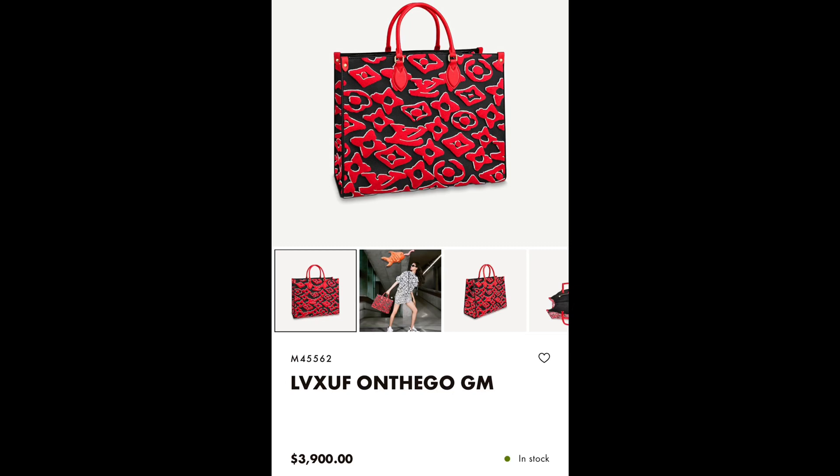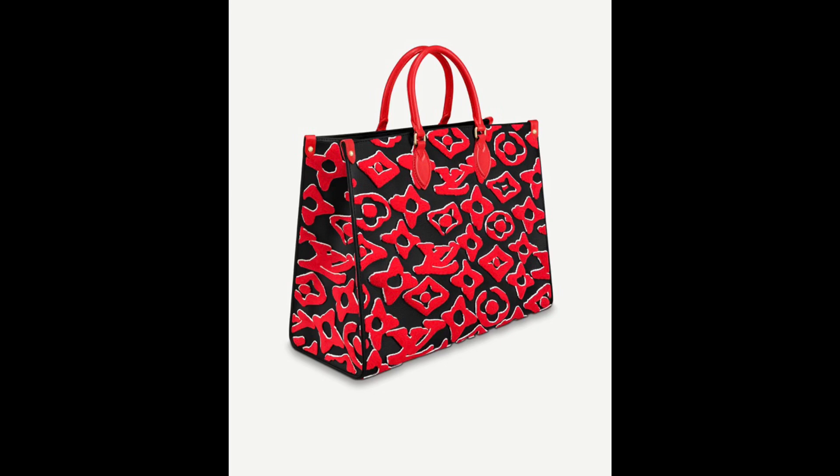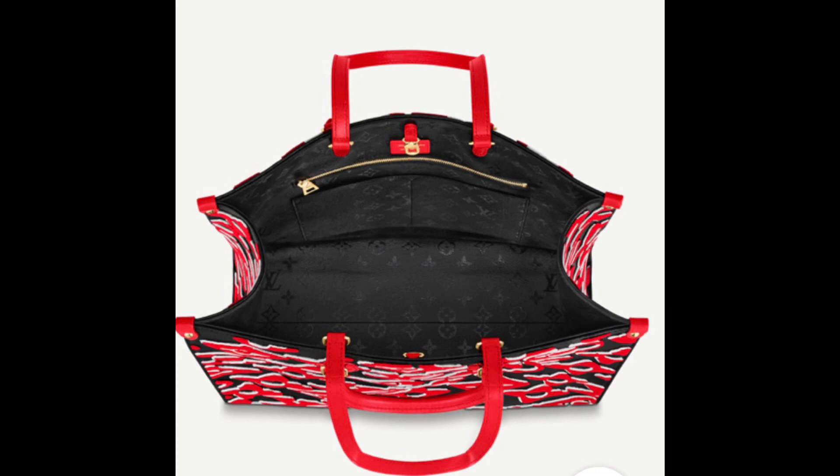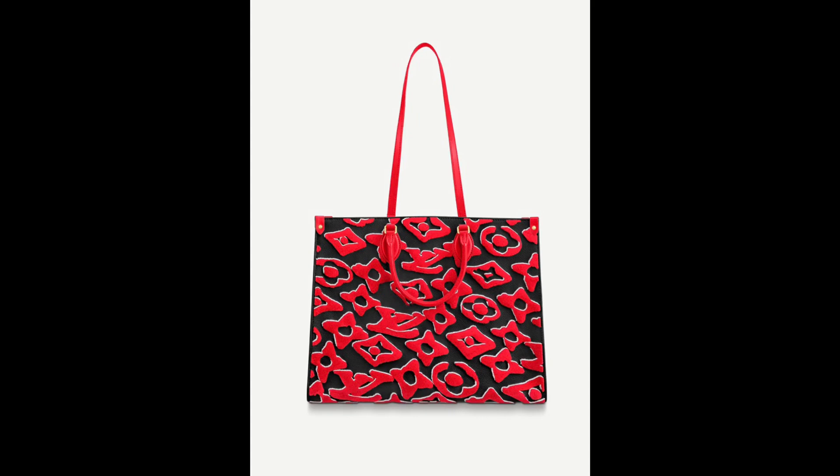Let's start with this item — we have the Onthego GM tote. A lot of you guys are probably familiar with the Onthego tote, but this time it has a different pattern. The monogram pattern is designed by the Swiss artist Urs Fischer. If you're familiar with the Louis Vuitton tufetage, this one has a similar texture — it has a really soft and velvety feel to it.